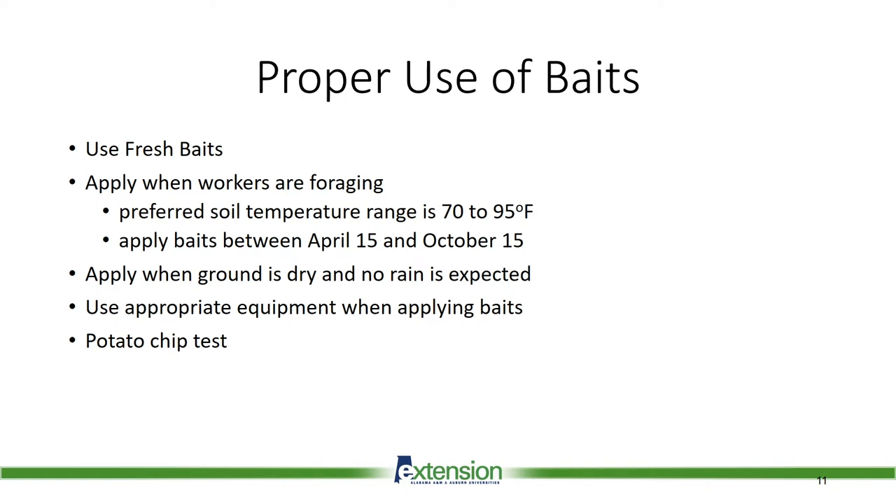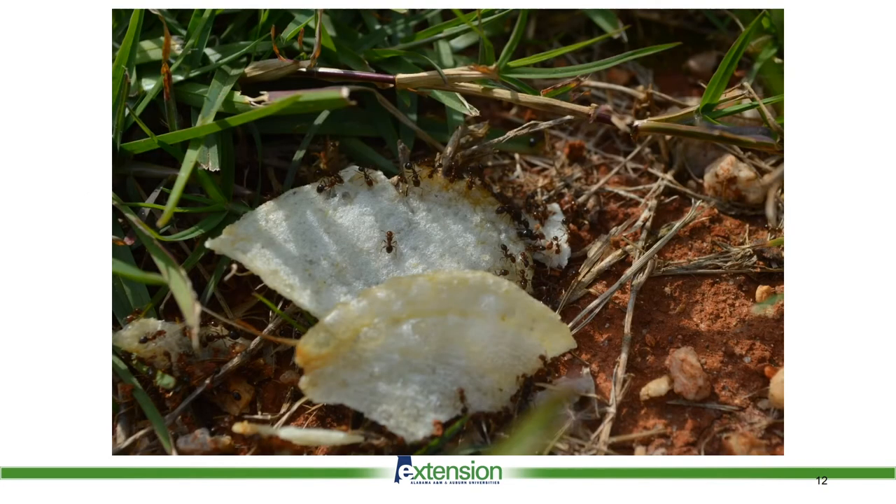Use the appropriate equipment when applying baits and use the potato chip test. The potato chip test is a simple way to determine if the ants are actively foraging. The bait is only good for a short period of time after it is spread, so the ants need to pick it up quickly. Put a few potato chips out in different areas of the yard and wait 15 minutes. If ants are very active on the chips, then it is a good time to put out the bait. If only one or two ants are on the chips, I would not put out bait at that time.